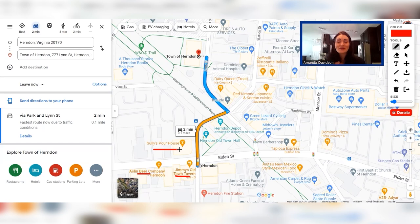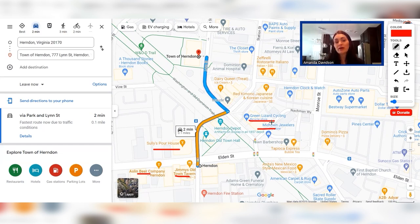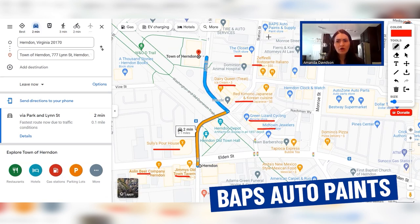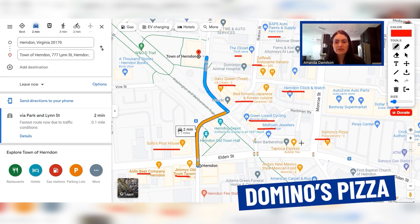In terms of other options downtown, we can't cover all of them, but we do want to point out Midtown Jewelers, Green Lizard Cycling if you're looking to get work done on your bike or purchase a new one, Japanese and Korean cuisine at Red Kimono, Dairy Queen, an Italian restaurant, a craft store, Herndon Clock and Watch — which has been in the area for ages — Domino's Pizza, Tapioca Express, and Anita's Mexican Food, which is a well-known chain in the area and popular with the locals.